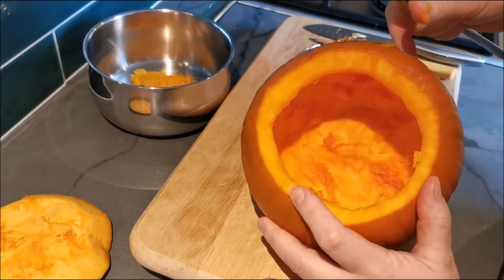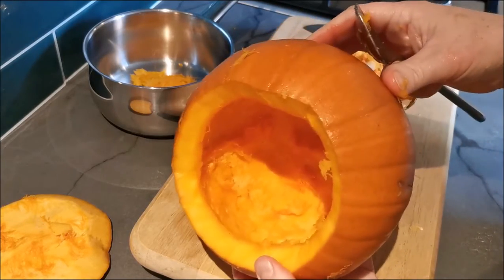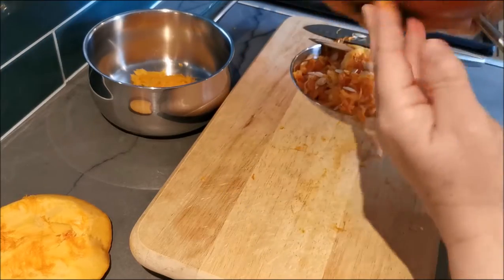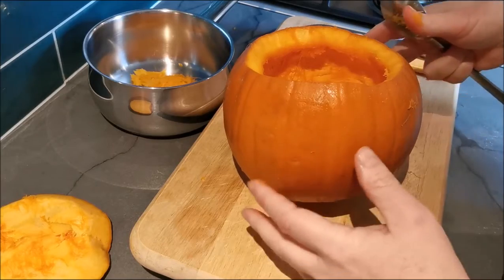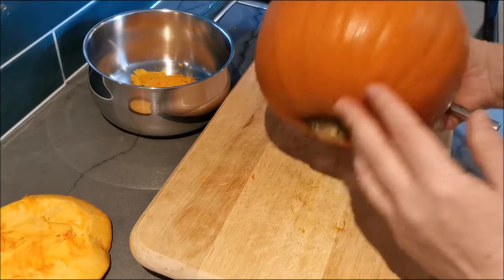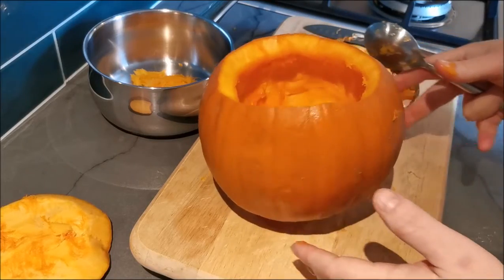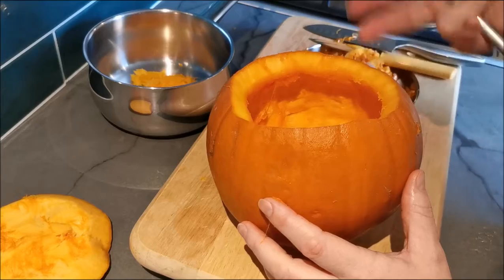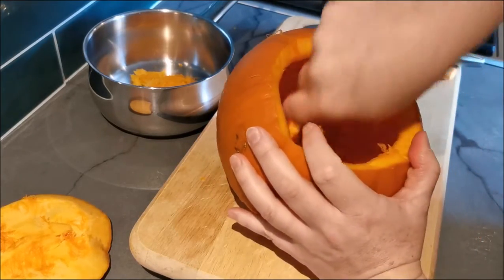If you make a pumpkin soup and you're serving it up, these size pumpkins make really nice serving bowls. This is sitting okay because the top has been cut off — you could always cut it flatter if you wanted. Or if you want to use it as a serving bowl, do it the other way up, and you've got a pretty lid to keep it warm as well.